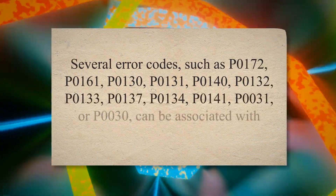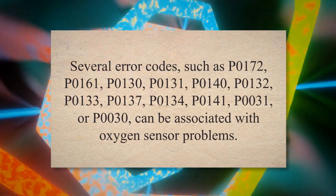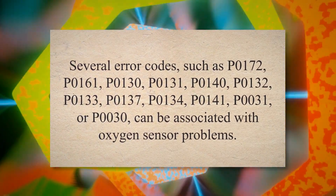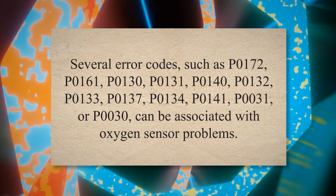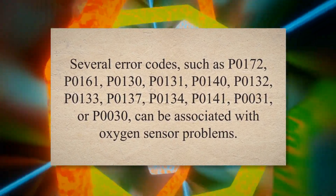Several error codes such as P0172, P0161, P0130, P0131, P0140, P0132, P0133, P0137, P0134, P0141, P0031, or P0030 can be associated with oxygen sensor problems.